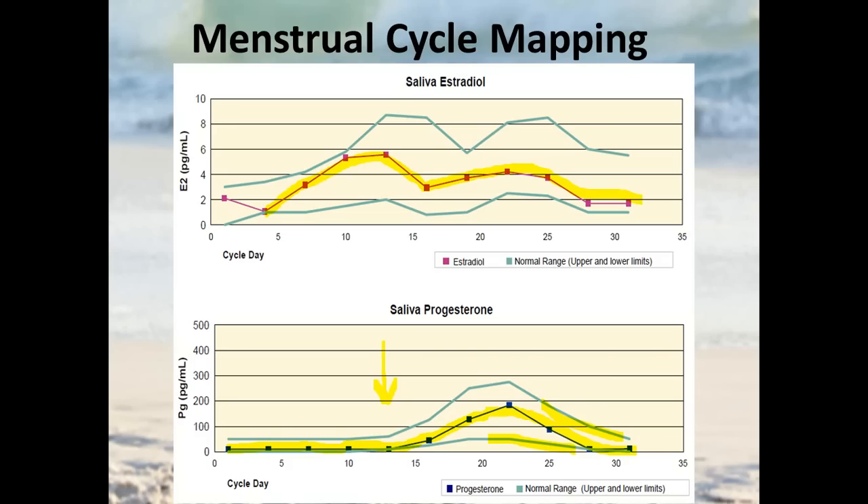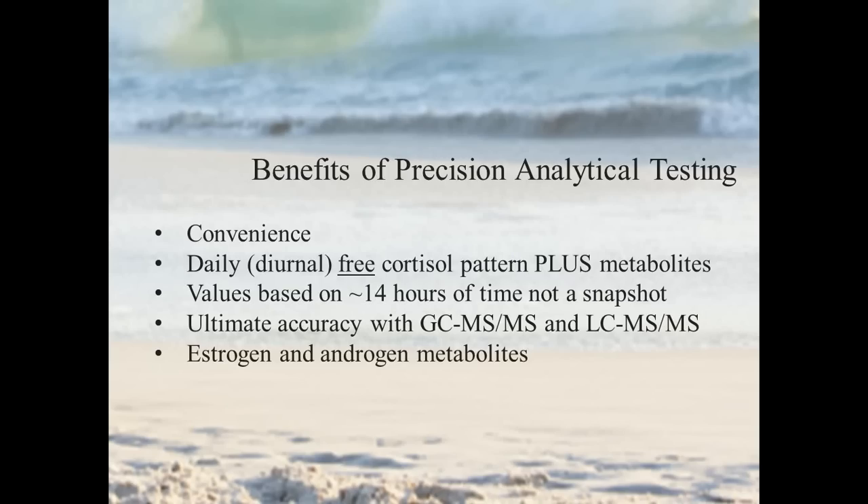I think in most other uses saliva can be a reasonable tool, but the Precision Analytical test has a number of benefits and advantages over salivary testing for both sex hormones and adrenal hormones. It's still convenient, you get your diurnal cortisol pattern, and the values are based on about 14 hours of time — as compared to more of a snapshot from blood or saliva testing. In terms of methodology, as an analytical chemist I have a lot more confidence in the gold standard methods: GC tandem mass spectrometry for estrogens, testosterone, and their metabolites, and LC-MS/MS for cortisol.